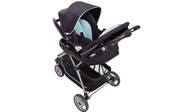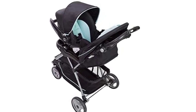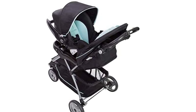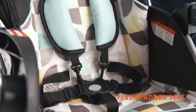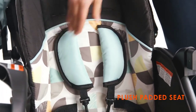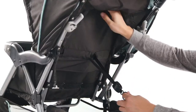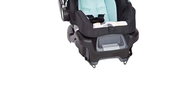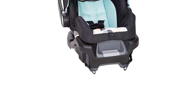This makes it easy to transfer your baby from the car to the stroller without disturbing their sleep. The car seat is also equipped with a 5-point harness system and side impact protection for added safety. The stroller itself has a large storage basket for your diaper bag, snacks, and other essentials, as well as a parent tray with cup holders and a covered storage compartment.